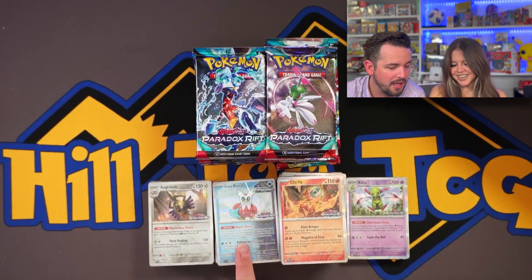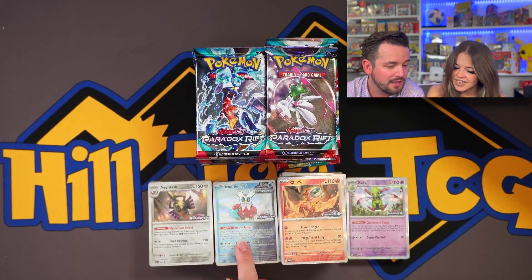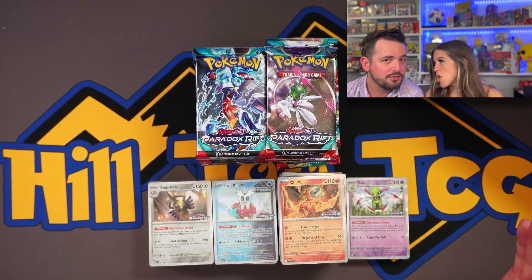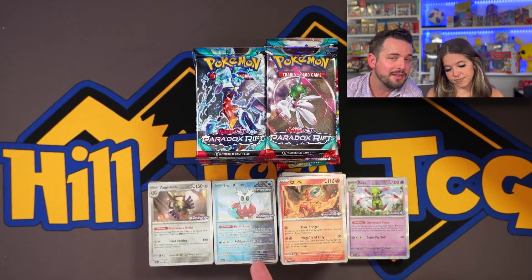Wait — so you said his name isn't Iron Bundle? I don't know his original name, I'm sorry. It's like that's not the actual Pokemon's name — Iron Bundle is the card's name because it's a future version of this Pokemon. I should probably look that up but I'm a one-take kind of guy, so leave a comment and let me know!